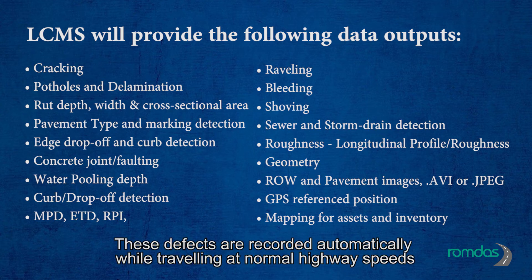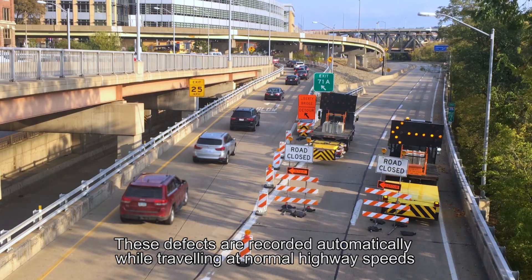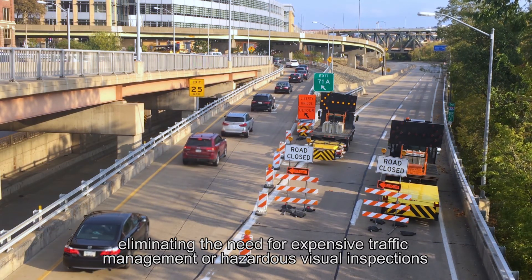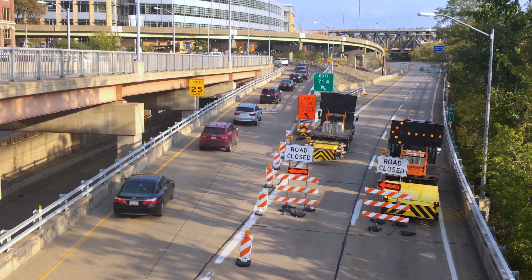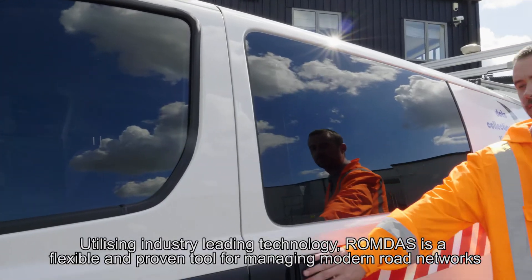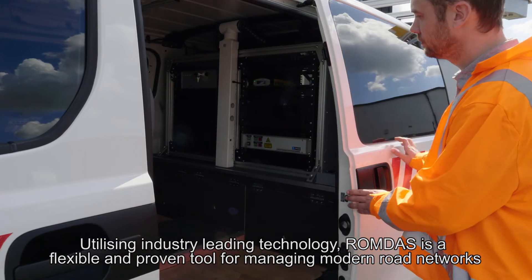These defects are recorded automatically while travelling at normal highway speeds, eliminating the need for expensive traffic management or hazardous visual inspections. Utilising industry-leading technology, ROMDAS is a flexible and proven tool for managing modern road networks.